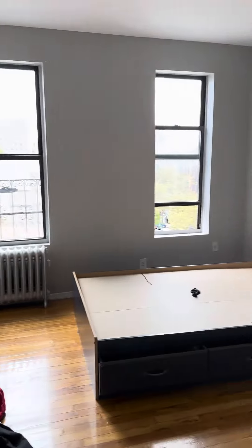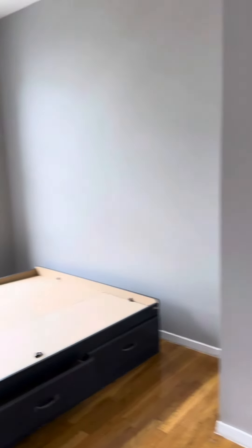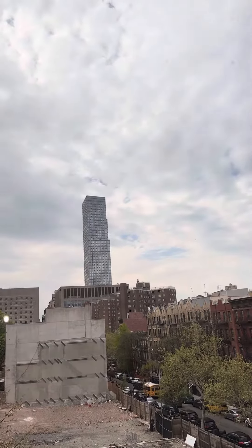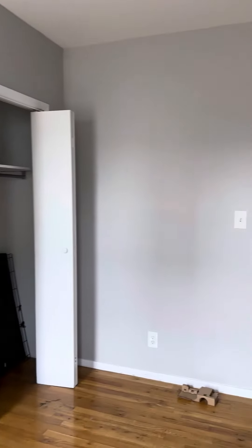The next bedroom here — it can definitely fit a queen-size bed. Looks like they have a full in here, which gives you an idea of the space. There's still space. And we have a closet over here — the closet goes all the way to the top of the room.